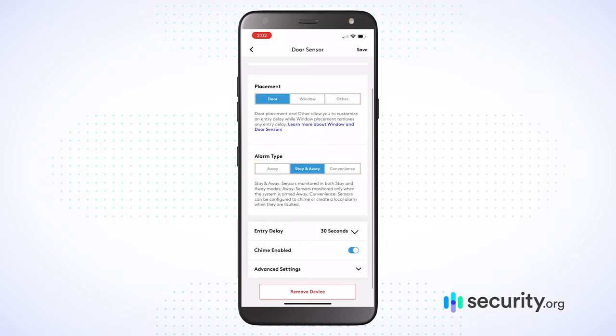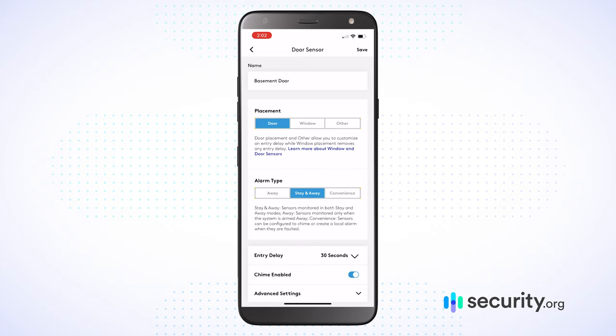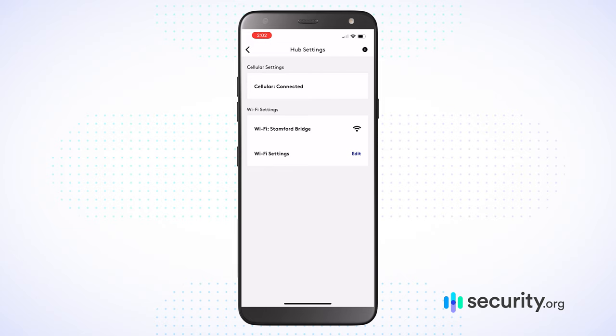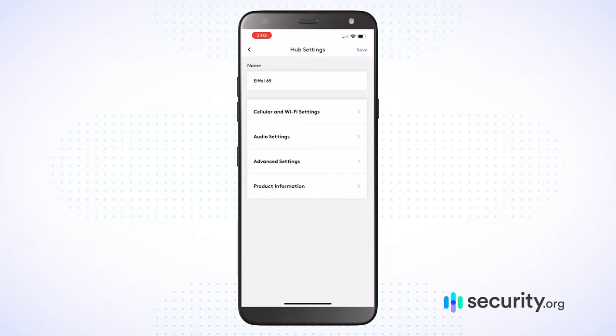That flexibility extends beyond the cameras. I can go into each individual device and decide where I want a sensor placed — there's a door, window, and alarm type option. Do I want there to be an entry delay of 30 seconds, 45 seconds, 60 seconds, or even all the way up to four minutes? When it comes to the smart home hub itself, I can check out cellular and Wi-Fi settings, and I can configure audio settings — where do I want tones, where do I want chimes, and where do I not want to hear anything at all.